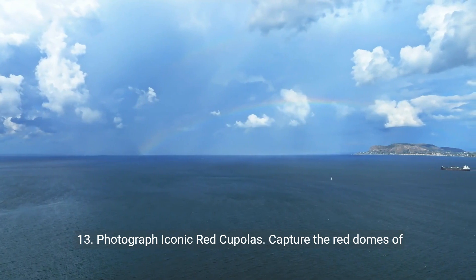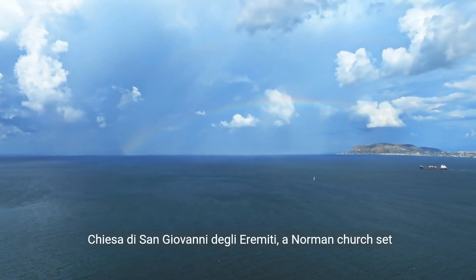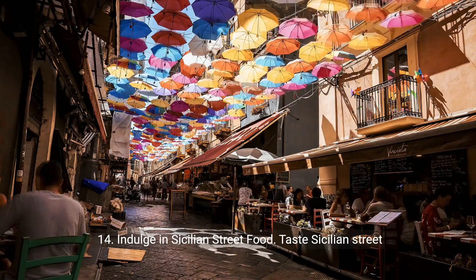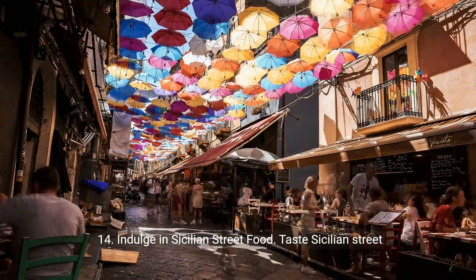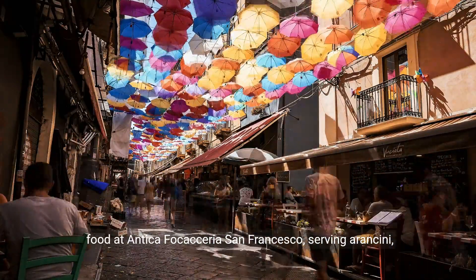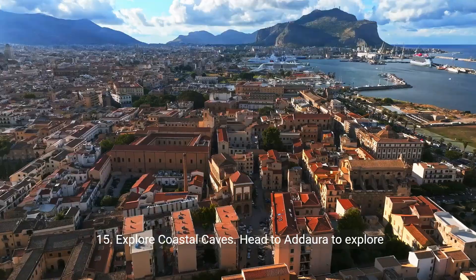13. Photograph iconic red cupolas. Capture the red domes of Chiesa di San Giovanni degli Eremiti, a Norman church set amidst palm trees and gardens. 14. Indulge in Sicilian street food. Taste Sicilian street food at Antica Focaceria San Francesco, serving arancini, panelle, and other local delights since 1834.